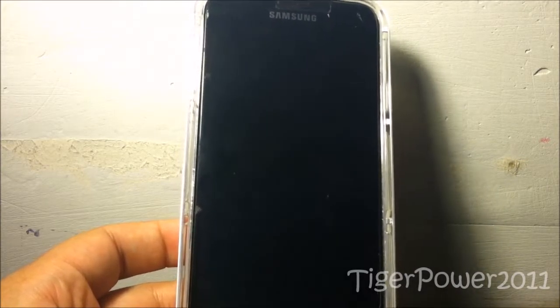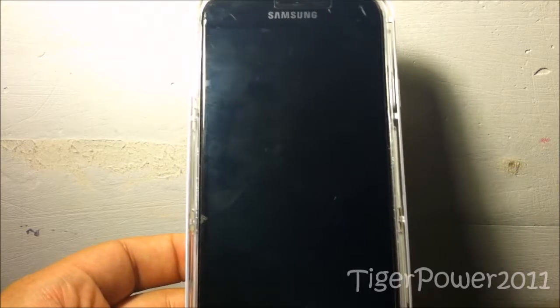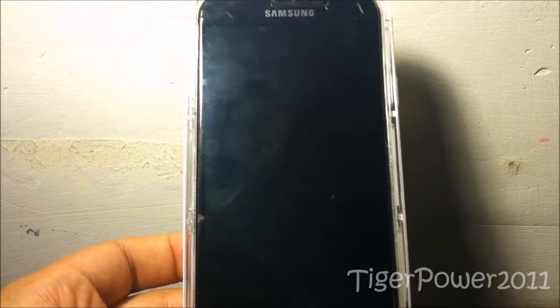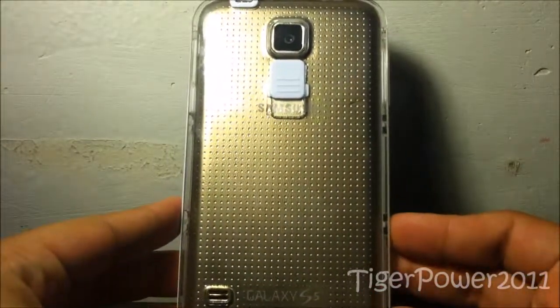This is my review for the Samsung Galaxy S5 flash case from Rue 21. As always, thank you guys so much for watching. If you enjoy it, please let me know — whether you own it for the S5, S6, or other phones, I want to hear from you. If you like this video, please give it a thumbs up, and if you want to see more of my videos, subscribe. I'll see you guys in the next video — take care, bye!